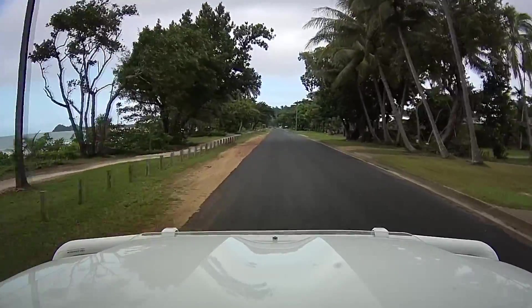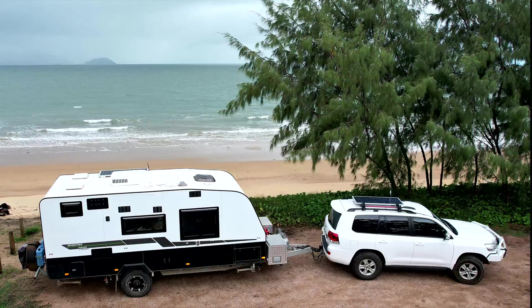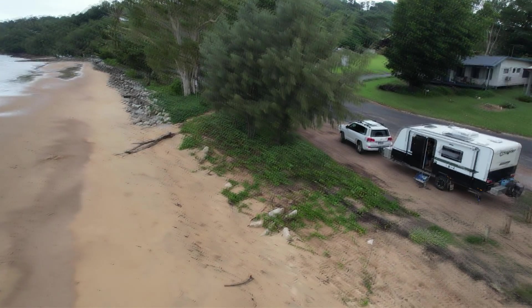We stopped at Mission Beach for lunch and parked on the beach to look across at Dunk Island, but unfortunately a little bit of rain, showers and cloud meant we couldn't see it too well. It was just a quick stopover.